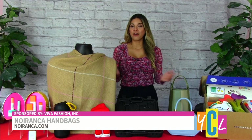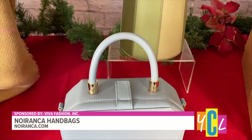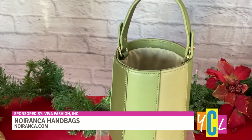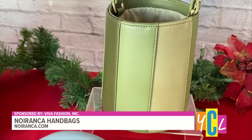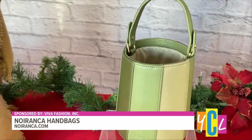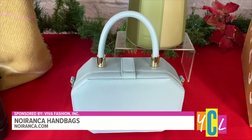Last but not least, for the fashionista, how about these beautiful handbags? These are from a fairly new brand called Norianca. They're fully sustainable and ethically sourced — it features vegan leather. All the handbags are handcrafted by artisans with more than 50 years of experience. They're available at norianca.com.